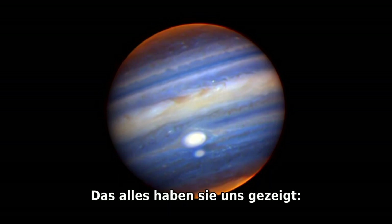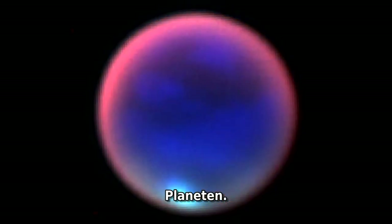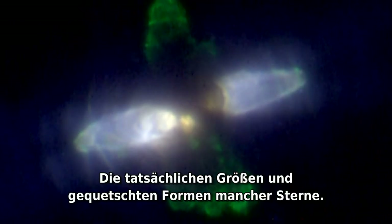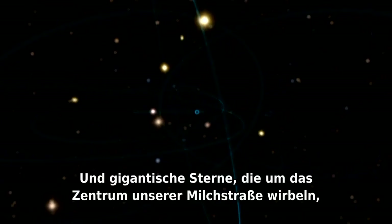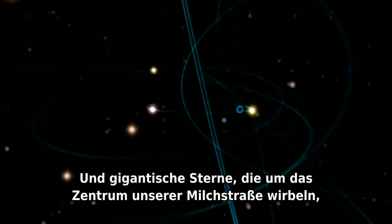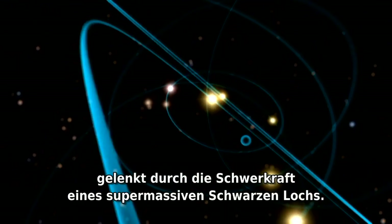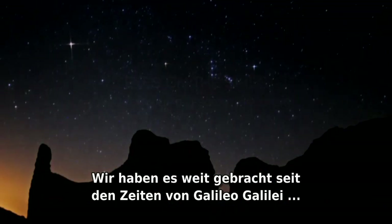Here's what they've shown us: planets, nebulae, the actual sizes and squashed shapes of some stars, a cool planet orbiting a brown dwarf, and giant stars whirling around the core of our Milky Way galaxy, governed by the gravity of a supermassive black hole. We've come quite a way since Galileo's day.